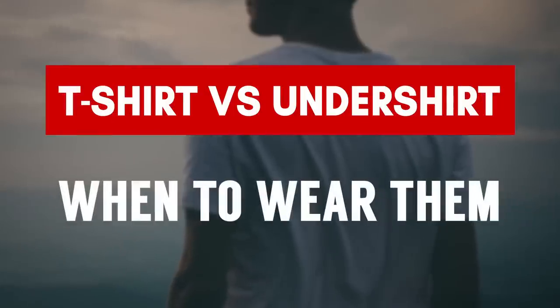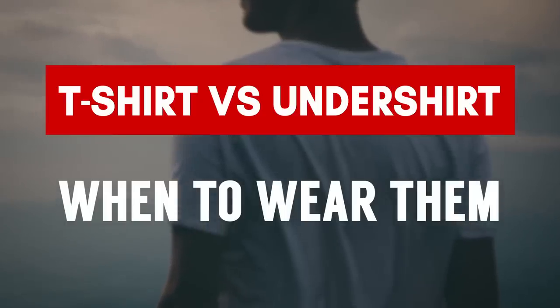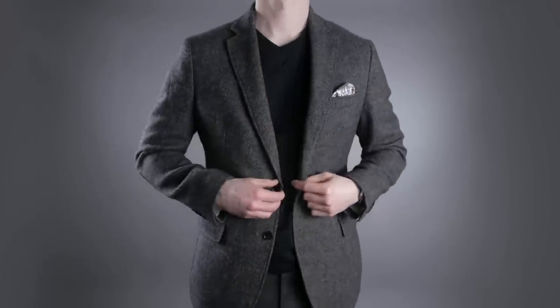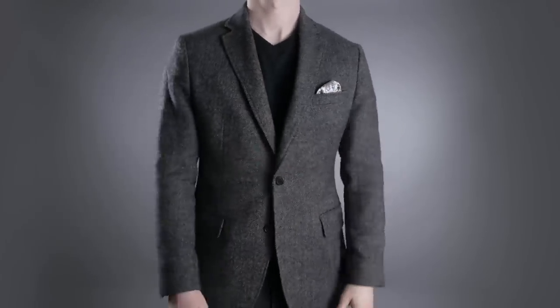When is it appropriate to wear a t-shirt? You need to understand a t-shirt is a casual item. It's never going to be at the same level as a dress shirt, so just make sure the dress code allows for a t-shirt. The t-shirt and sports jacket look can work for certain individuals, especially if you have a lot of confidence, if you are in a position of power, if it's your company, or if you're showing up to an event where everyone else is going to be dressed down. But remember, it's a very casual look.